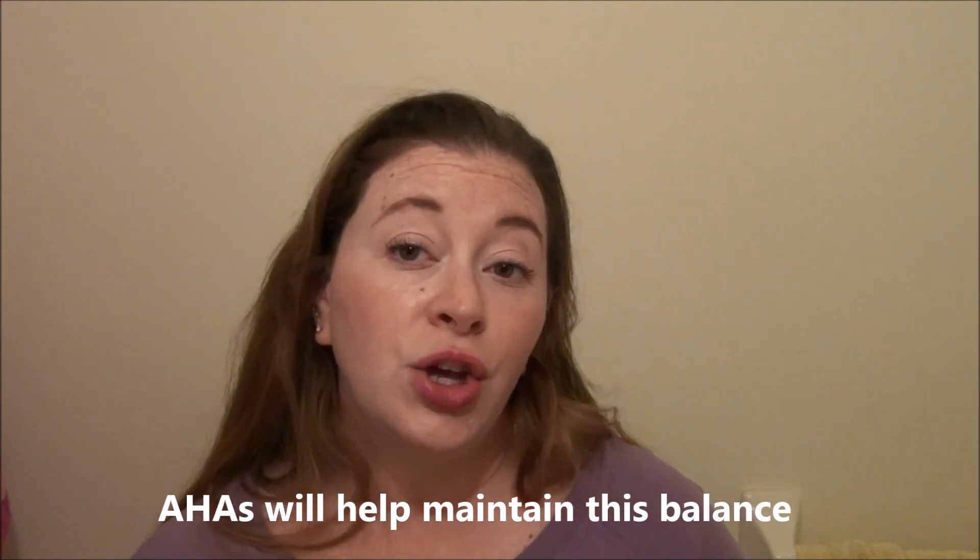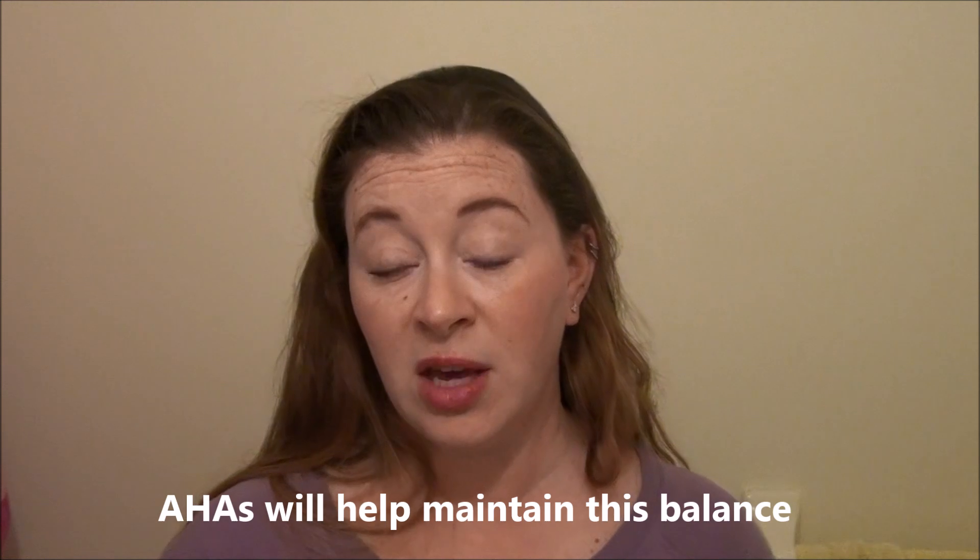If your skin is too alkaline, you're going to get dryness which leads to advanced aging and wrinkling. If your skin has too much acidity, you're going to get breakouts — too much oil and sebum, which leads to acne.